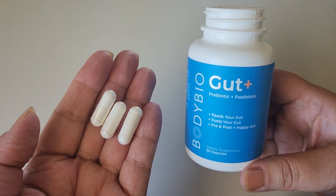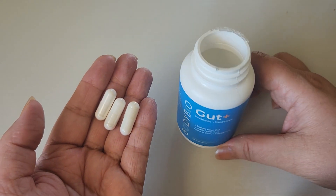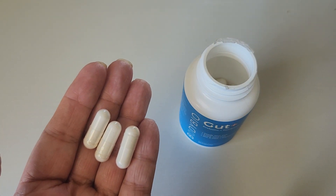If you are thinking of getting this supplement, I highly recommend it. I hope this video was helpful.